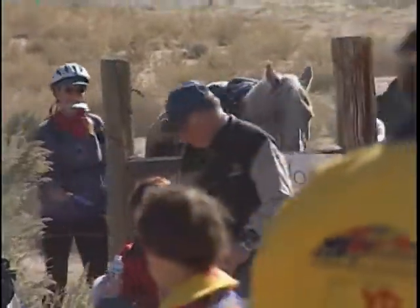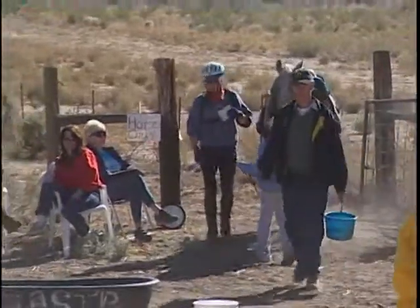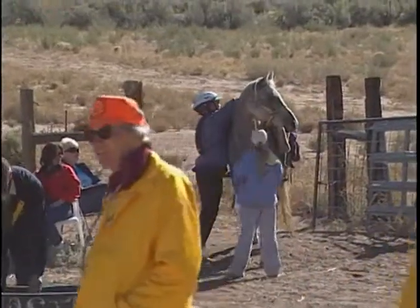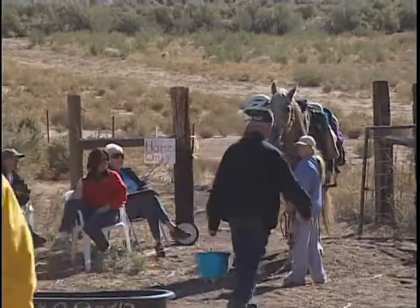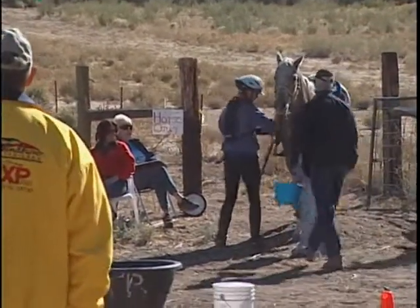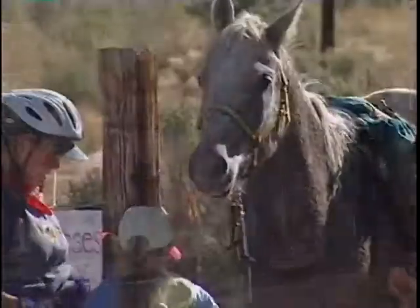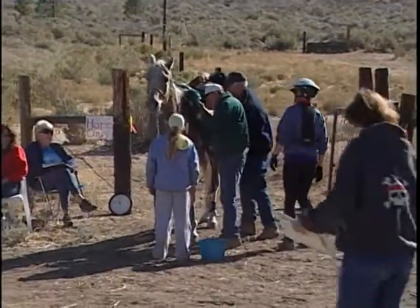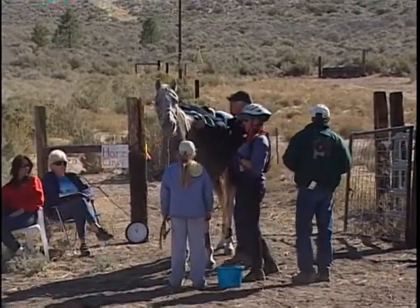Here we have a horse coming into the out-timer off the second loop at approximately 32 miles — it's about 11 o'clock. This is the gray horse examined in the pre-veterinary exam. The rider is adjusting her tack, and the first thing she'll do after getting her end time is allow the horse to drink water. The groom has already brought the horse a bucket of water and is checking the horse's pulse immediately after coming in.